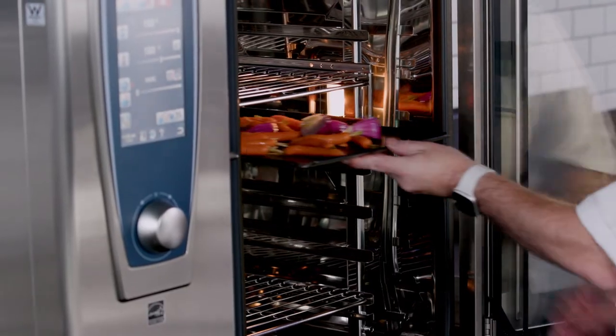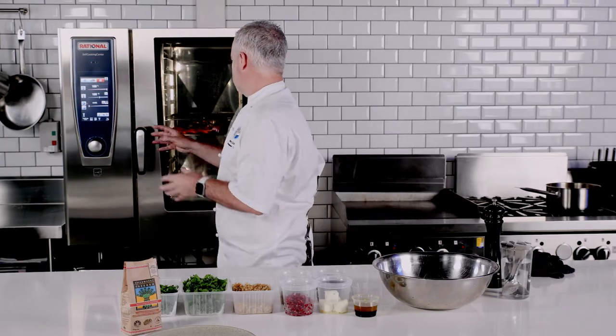Now we're going to roast them in the oven at gas mark 180. I'm going to roast the onions and carrots for 15 minutes.